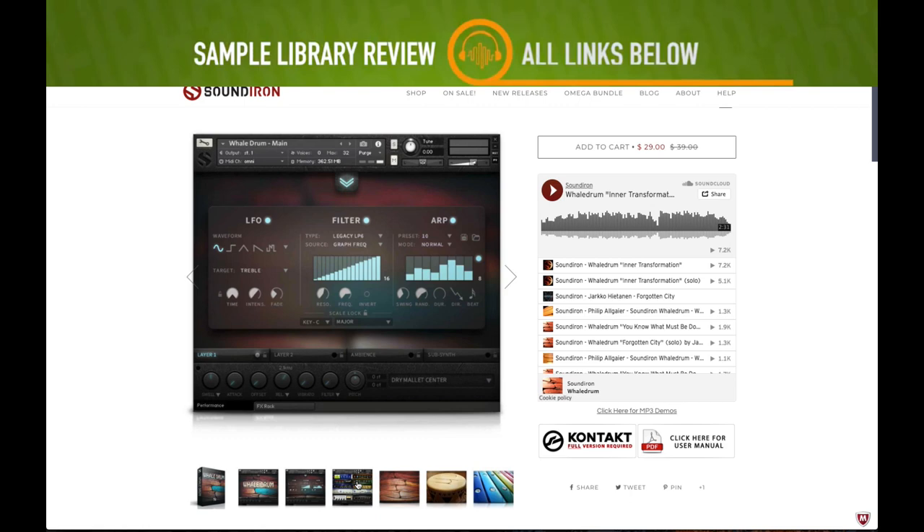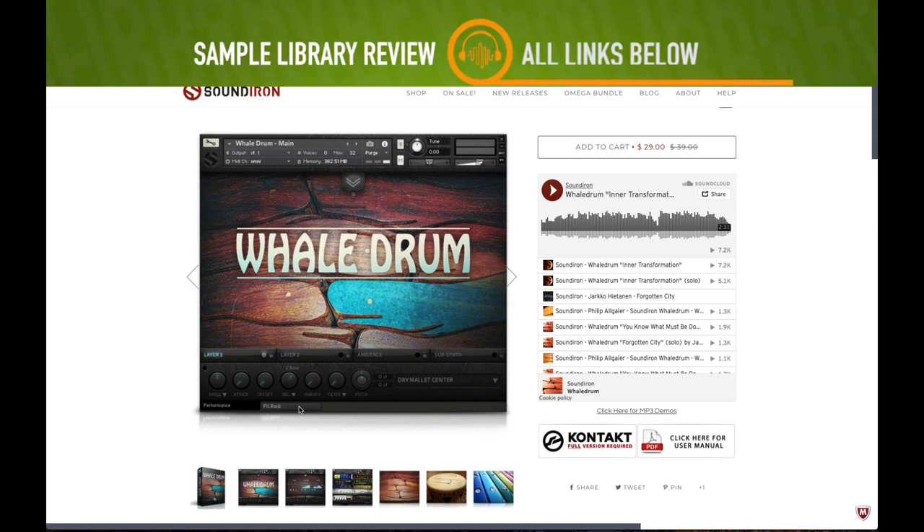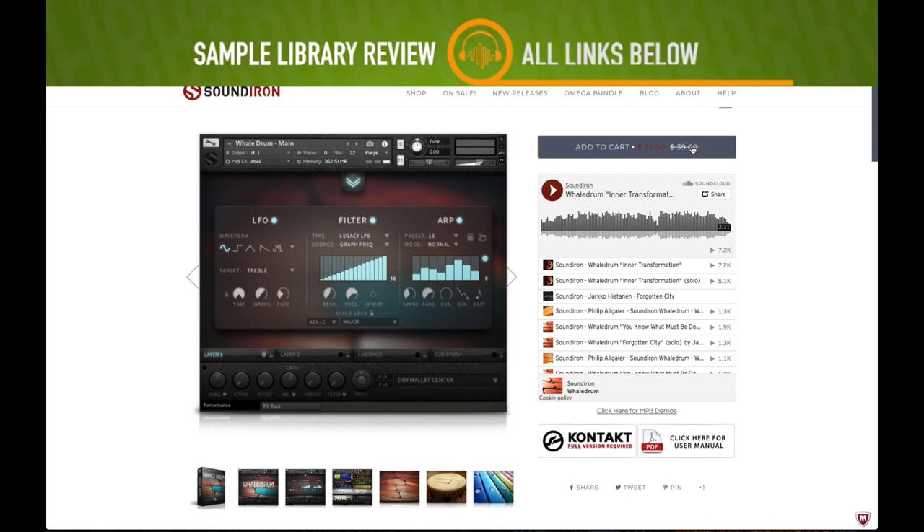Sound Iron released a Wave Drum — from what I understand, this is a completely updated version of the Tone Hammer Wave Drum with new sample curation, an extended sample set, more instruments, and a shiny new interface. Intro price is $29, normally $39.